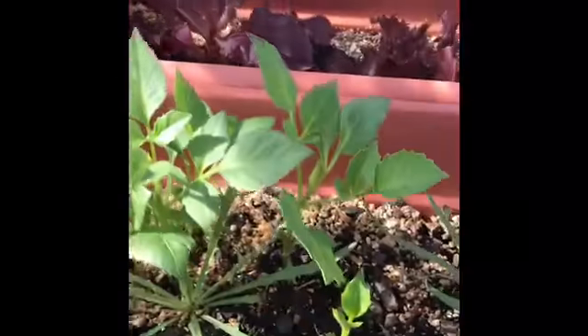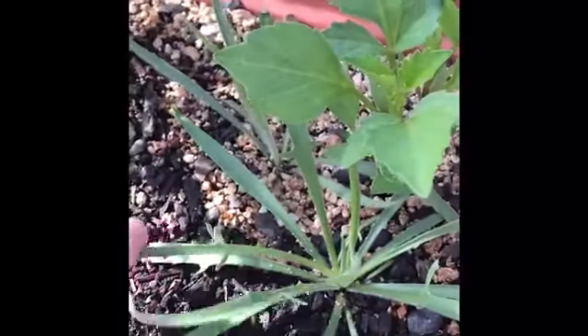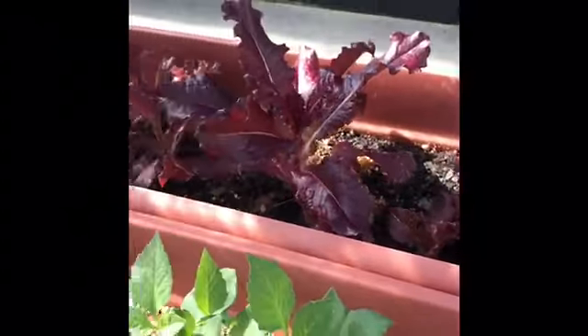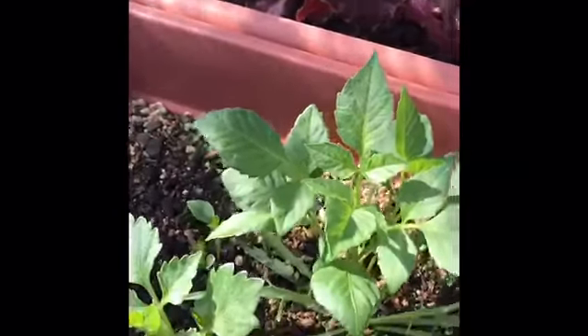My dahlias are coming up nicely. I can't remember what those other ones are — oh my God, I'm going to have to look. I should know that, because it's such a unique leaf. But here's my dahlias that I planted — there's a ton of those.